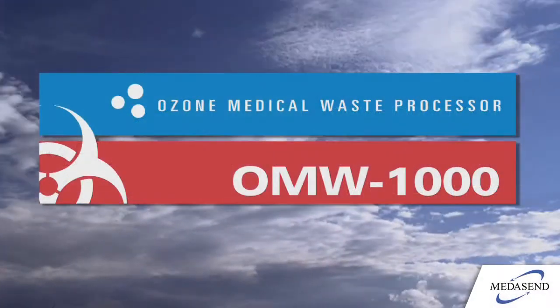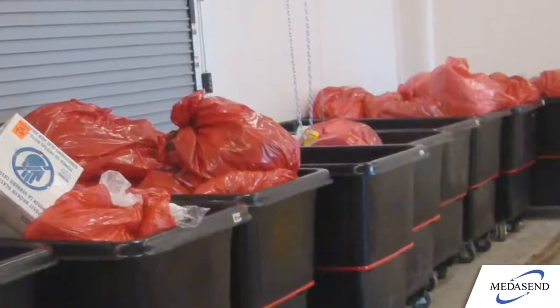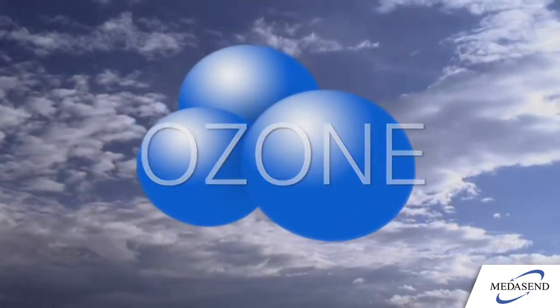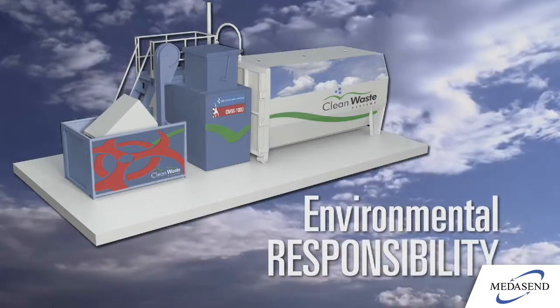The OMW 1000 represents a cost-effective breakthrough in the treatment of biohazardous waste. Utilizing the proven sterilization power of all-natural ozone, the OMW 1000 is setting new standards in environmental responsibility.